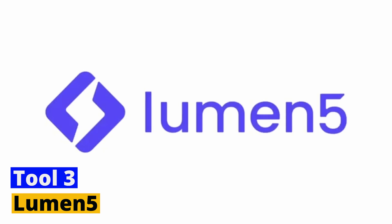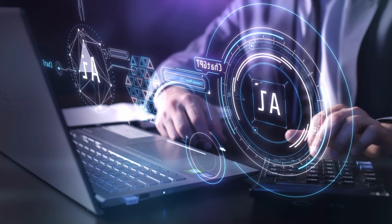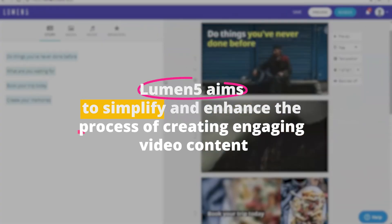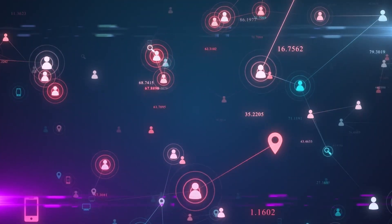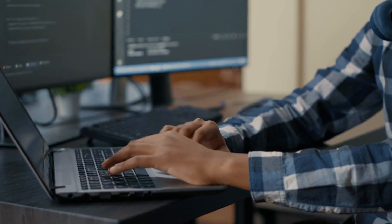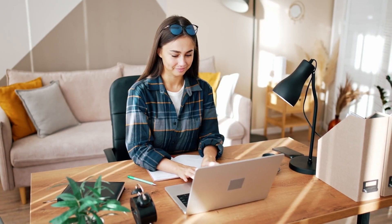Tool 3: Lumen 5. Moving on to our third tool, we have Lumen 5, an ingenious AI-driven platform designed with business owners, social media managers, and content creators in mind. Lumen 5 aims to simplify and enhance the process of creating engaging video content, particularly for social media platforms, blogs, and news websites. The tool employs machine learning algorithms to transform textual content into vibrant and dynamic videos that resonate with viewers and engage their attention.